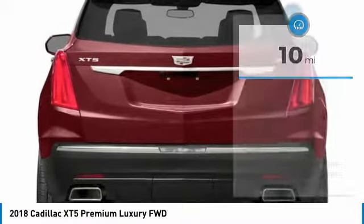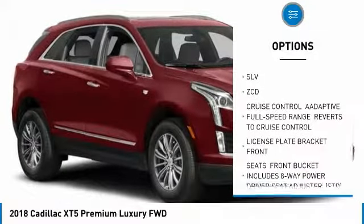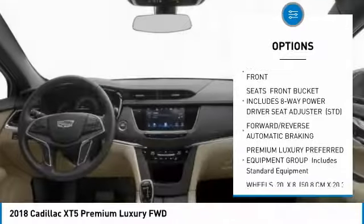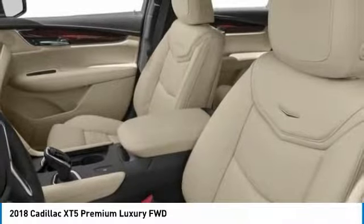Here are some of this vehicle's great options: anti-lock braking system, lane departure warning, navigation system, power steering, aluminum wheels, four-wheel disc brakes, AM-FM stereo radio, FWD, MP3 player.